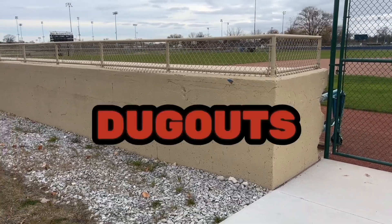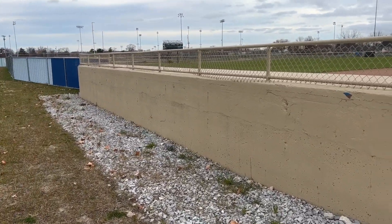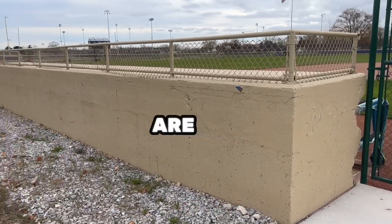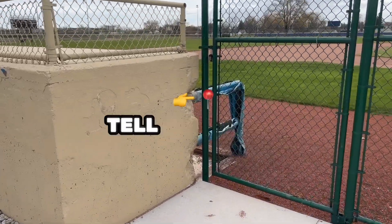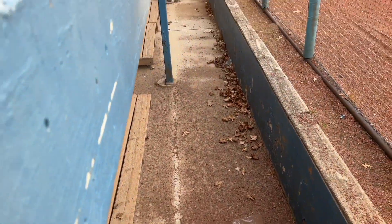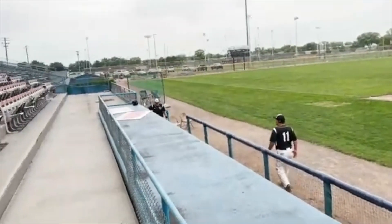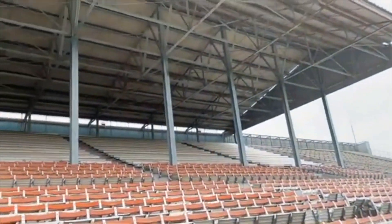These are the original dugouts. This is where the Toledo Mudheads — or visitors — I'm trying to think which side this would be. I believe these are the visitors' dugouts. And as you can tell right here, they look a little worried. Let's take a look inside. I think that was here during our last visit, as was this ball field that is still home to the senior league.